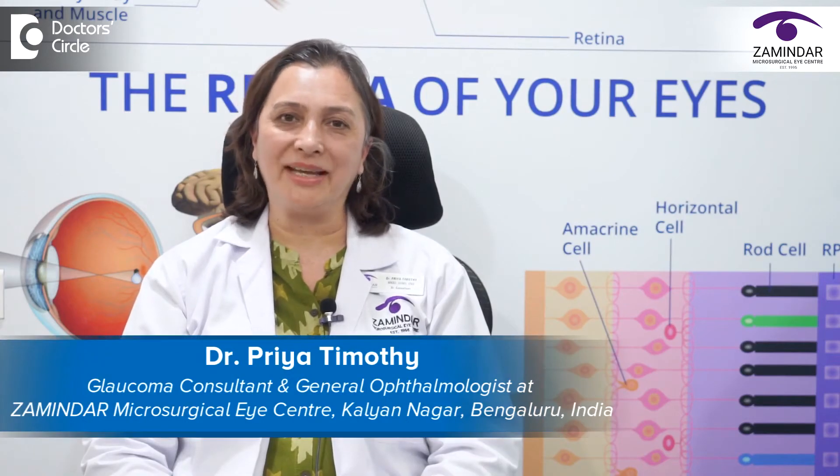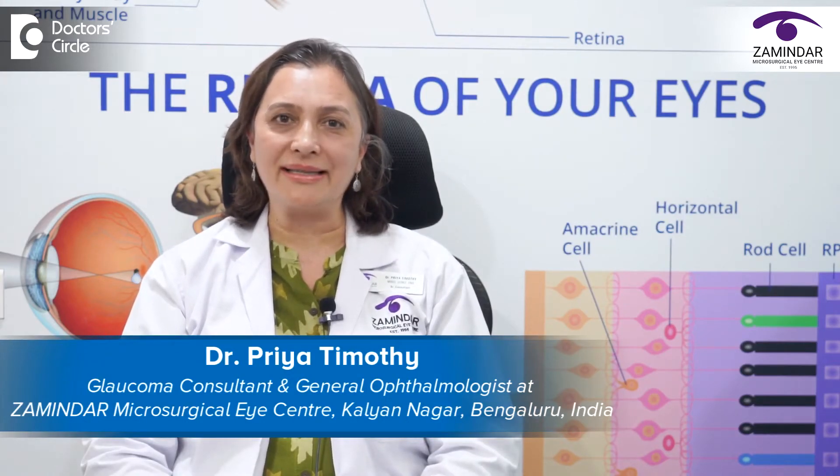Hi, I am Dr. Priya Timothy, the glaucoma consultant at the newly opened third center of Zamindar Microsurgical Eye Center on Hundred Feet Road, Kalyanagar.